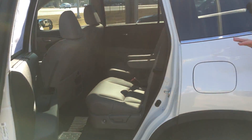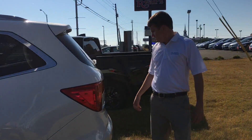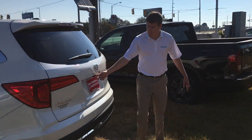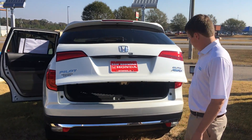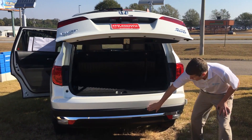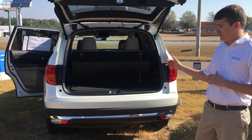Another great feature about the Pilot is it does take regular gas — you don't have to put any of the expensive stuff in it. It does have a backup camera as well, located right there. Automatic tailgate, and as you can see right here, you do get parking sensors on this vehicle on the rear and front.